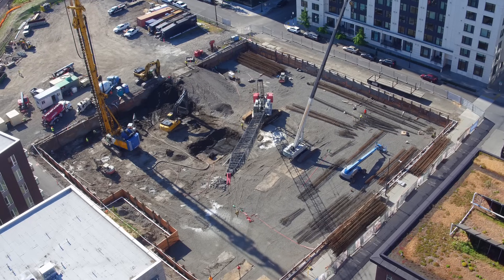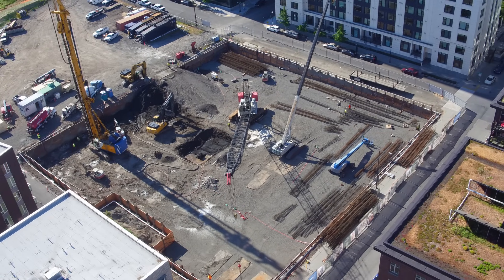The best part of this job is being part of a team. Everybody knows their roles and everybody gets along. It's a lot of fun out here.